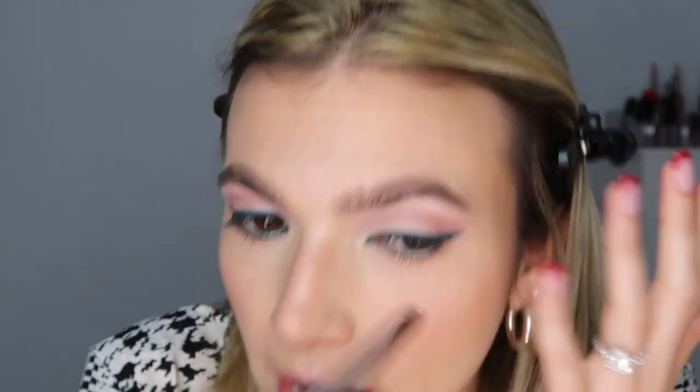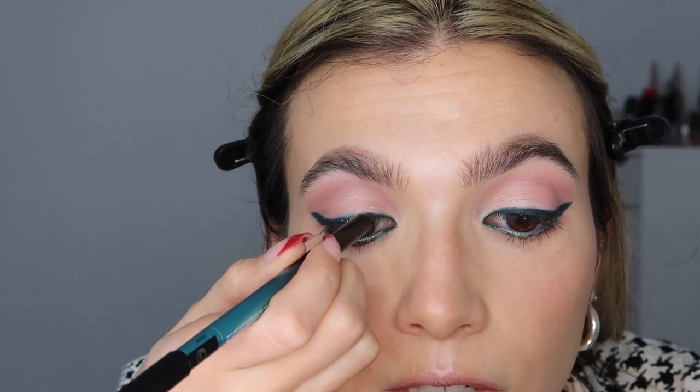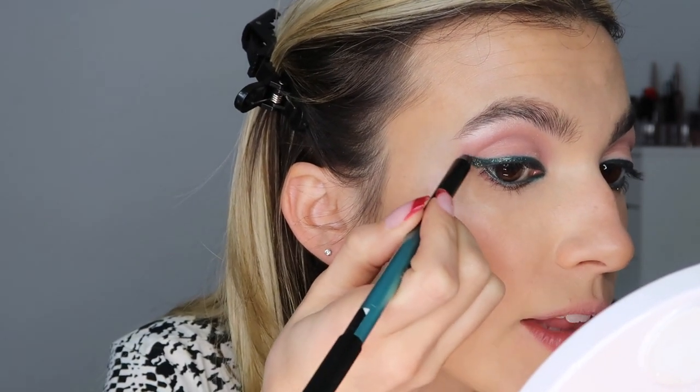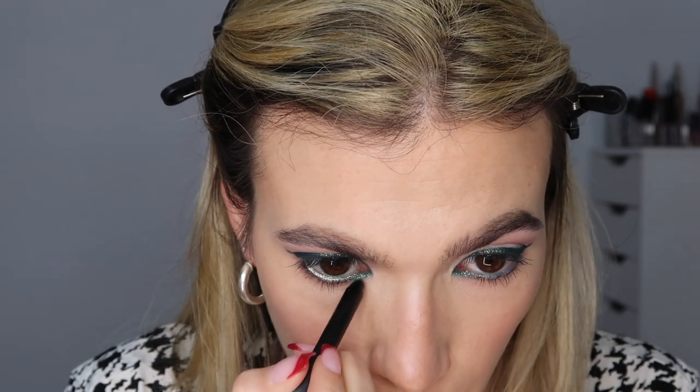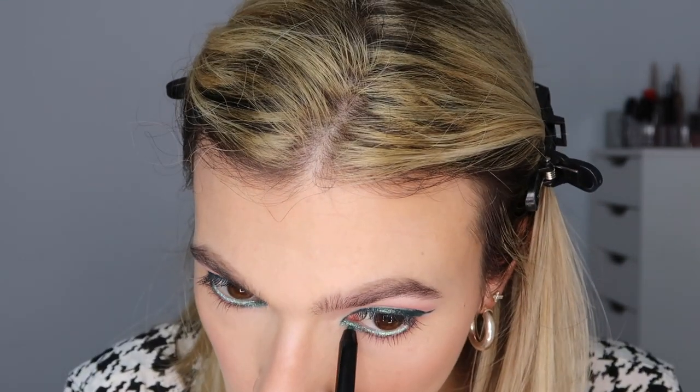I'm going to dot this all over the wing we did with the green because these sparkles look so pretty — I really hope you can see this on camera. If you want a more matte wing, don't do this, but the sparkle makes it so festive. I love it! I'm also taking this and putting it in the inner lash line and bringing it down a little bit so it looks like we smudged out the liner.